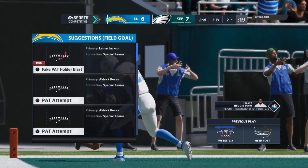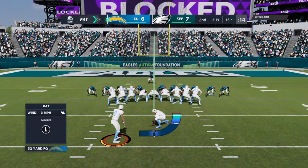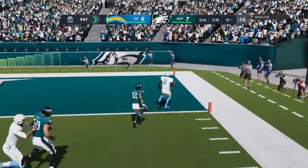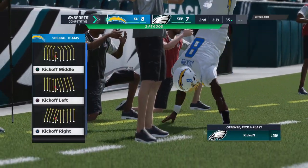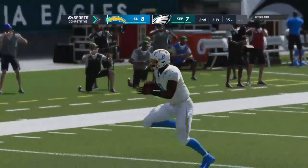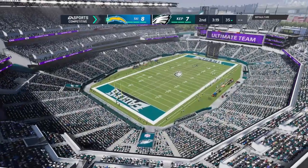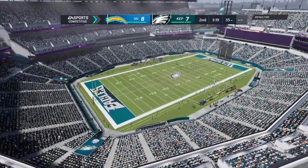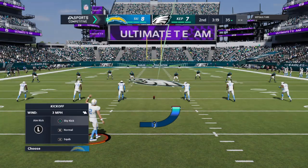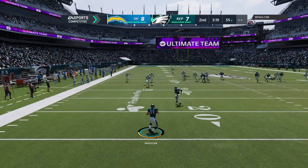Aldrick Rosas on for the extra point — and he takes off with it. It's a fake, and he's in for two. The fake works and they take the lead. Someone really wanted to be in the lead because that's a heck of a gamble — you're down one, you kick it, you tie the ball game. Instead they fake it. Remember, if you're faking an extra point, the ball is snapped at the 15-yard line — you're giving up 13 yards as opposed to lining up at the two and going for two. That's a lot of yardage for one extra point, but it paid off in this case.